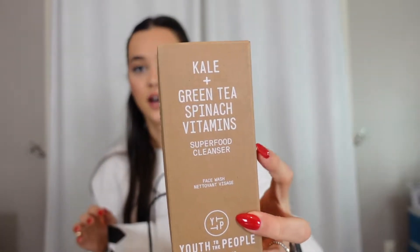I got this Youth of the People Super Food Cleanser. This has been my favorite — it's something I've repurchased. I really like it. It's super cleansing and it feels good, makes me feel clean, which is super important to me. And it's clean at Sephora, so I really enjoy this.